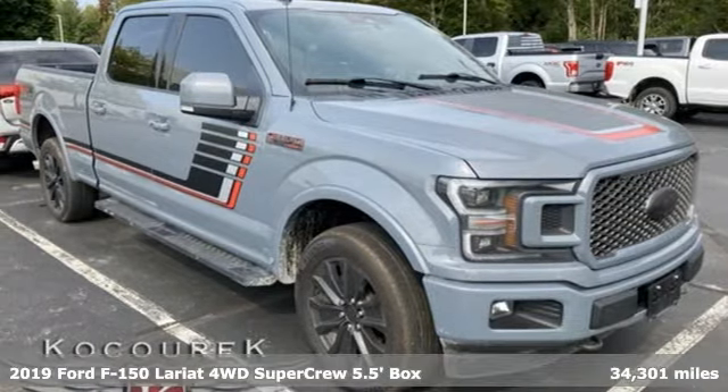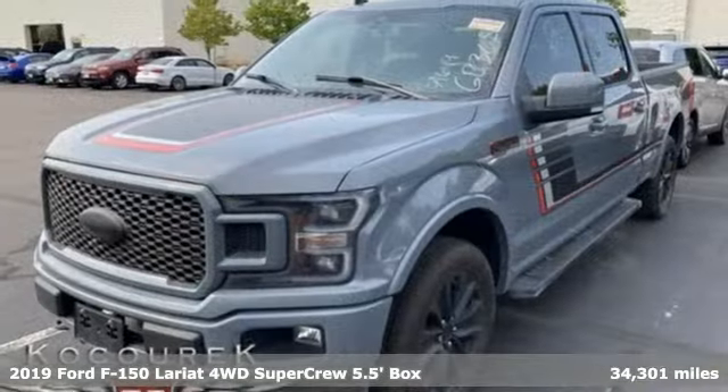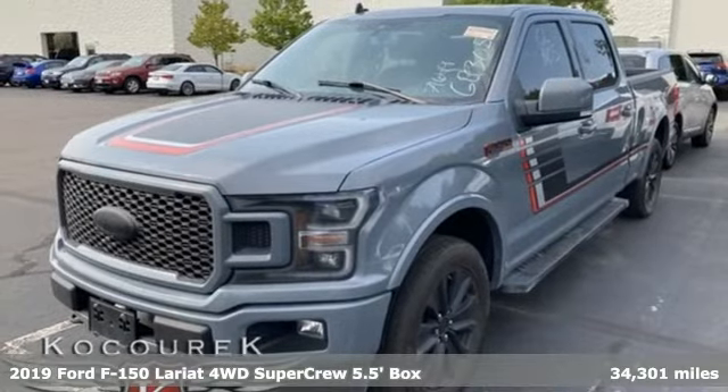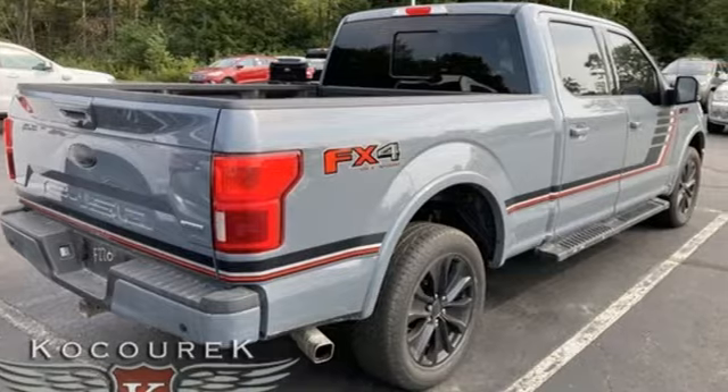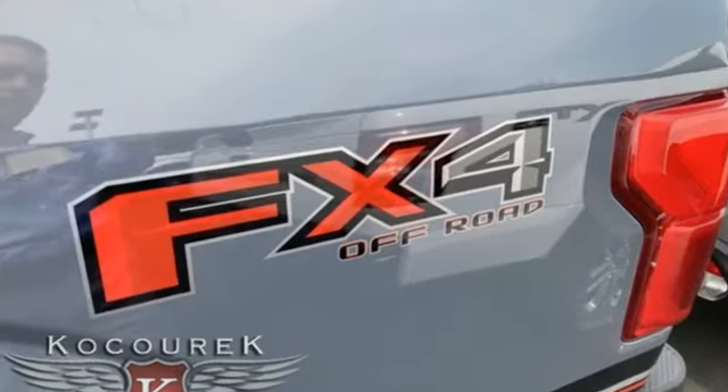It's a 2019 Ford F-150. Smart enough and tough enough to stand the test of time, the F-150 is a leader at the job site. It's equipped for all your driving needs and wants.